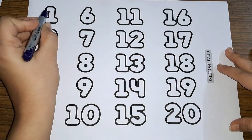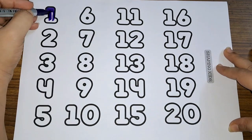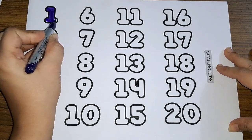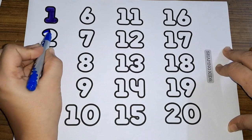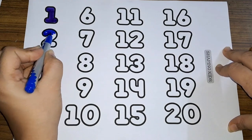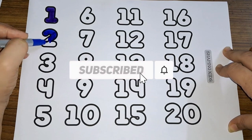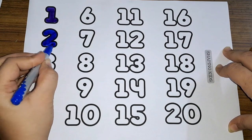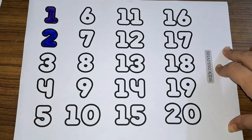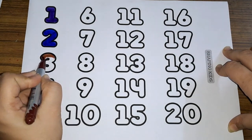Number one. Number one. Number two. Number two. Three, number three.